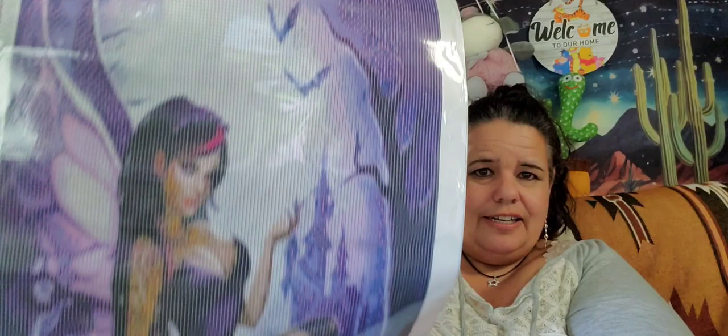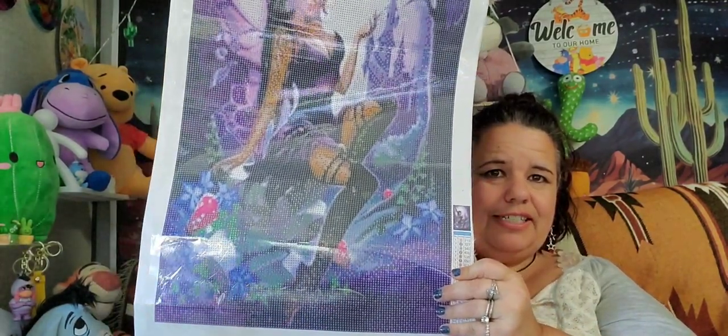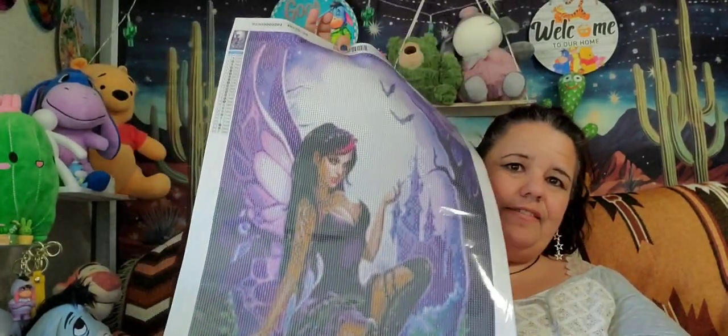My third option is this fairy lady here. This one is a 40 by 70 so it is quite large. She's very purple — there's a castle in the background — she's a fairy. Very, very nice.